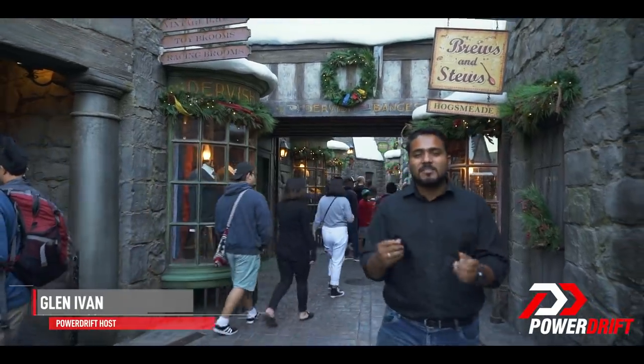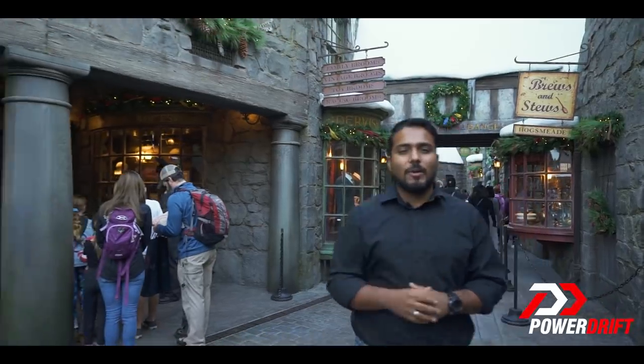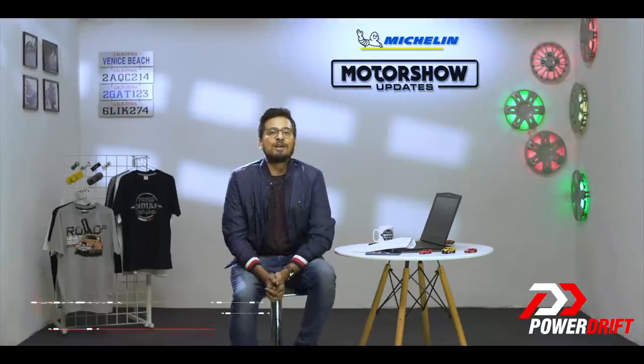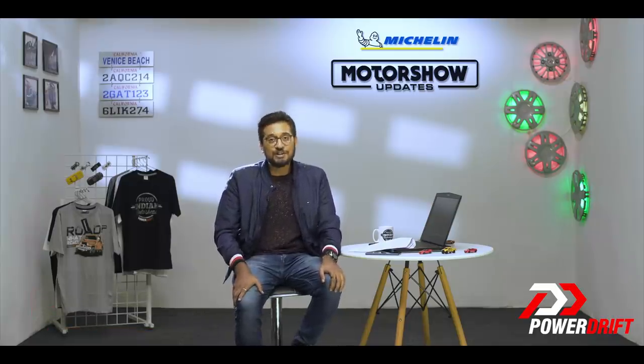Harry Potter — this piece of British fantasy has taken the world by storm, much like the Jaguar F-Type SVR. Its magical looks will cast a spell on you and its performance will make you a grade A Quidditch player. Hello and welcome to Motor Show Updates, once again from the 2018 LA Auto Show powered by Michelin.